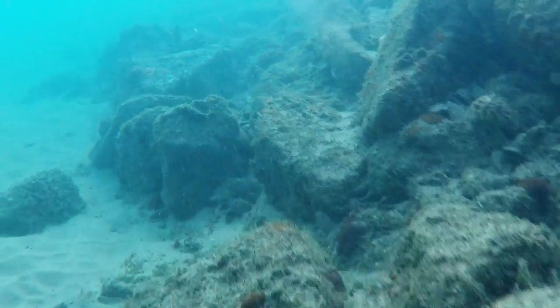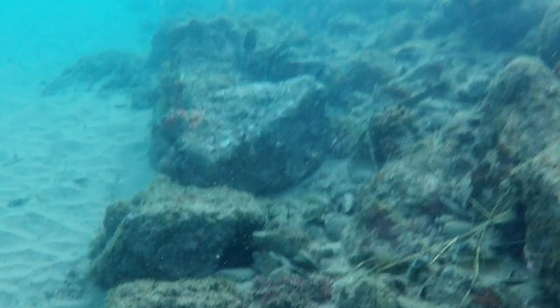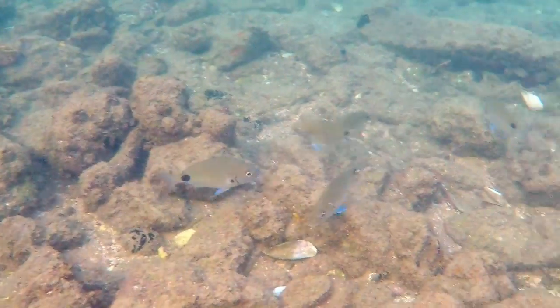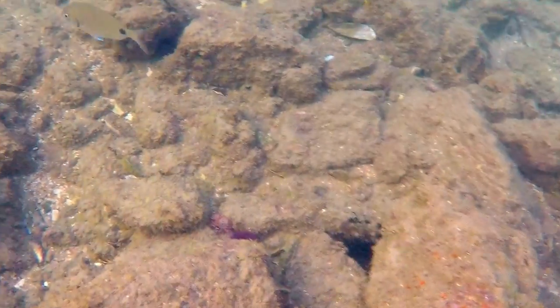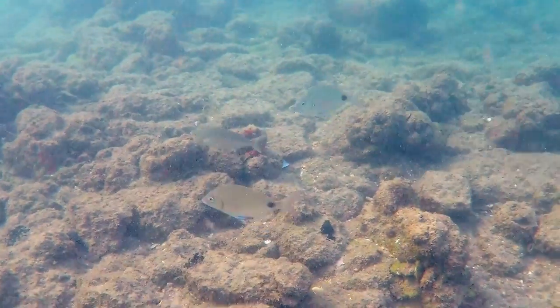This seemingly barren environment is home to a variety of marine life, the most dominant species being the South African black tail. These fish can easily be identified by their large black spots at the base of the tail. They start their lives off as pure carnivores, but as they get older their diet includes vegetation as well.